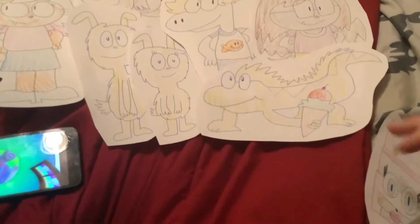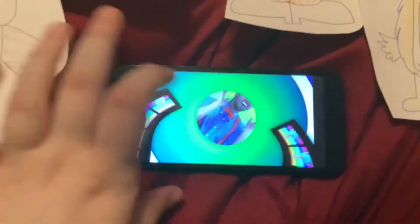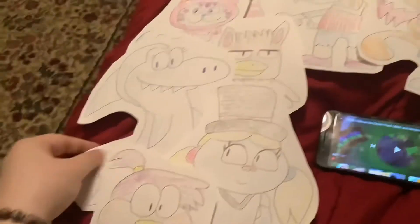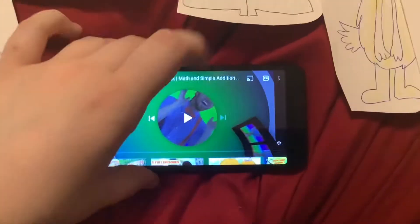Alright, you wanna eat this? So let's go ahead, because today we're going to visit an ice cream truck. Because ice cream truck starts with the letter I. Ice cream tastes so good. Let's watch the video!